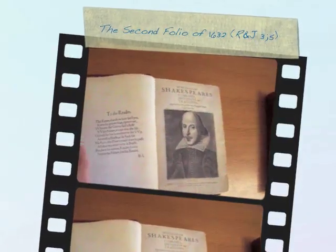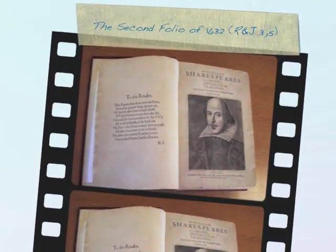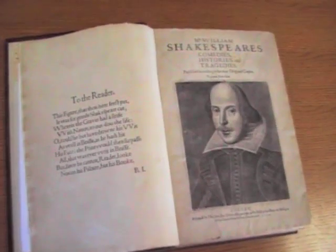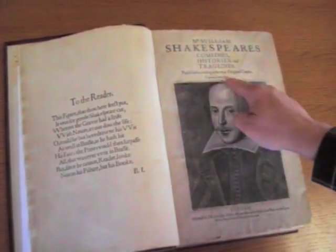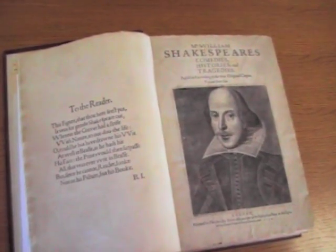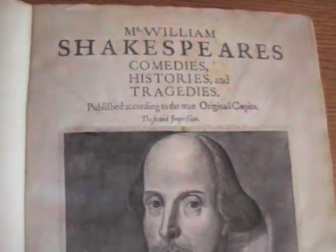There we go. Beautiful. All right, so we have the original plate. This is the original print, original plate. That's also found in the first folio. This, as you can see, is the second impression. But Martin Dorshart's image of Shakespeare. Nobody really knew what Shakespeare looks like. We think we knew what Shakespeare looks like because we have these images.